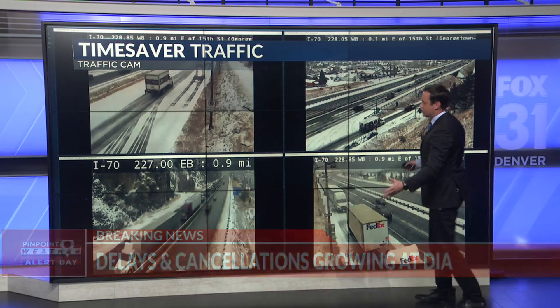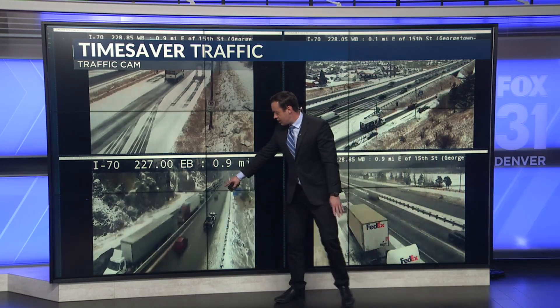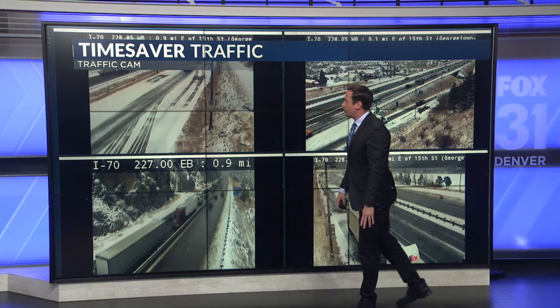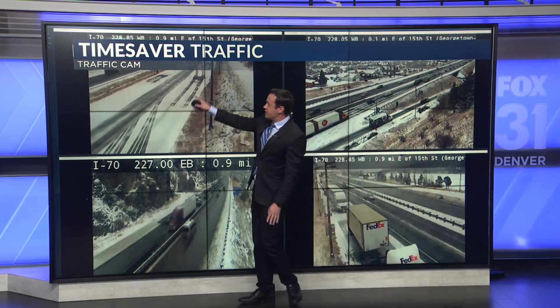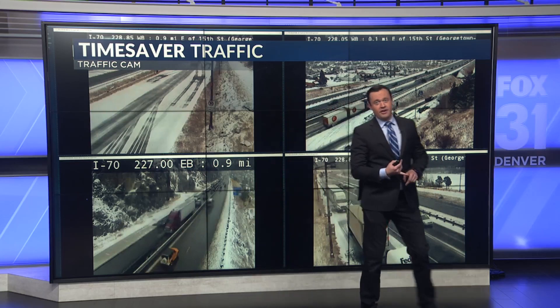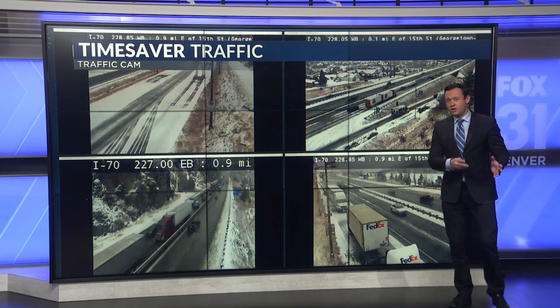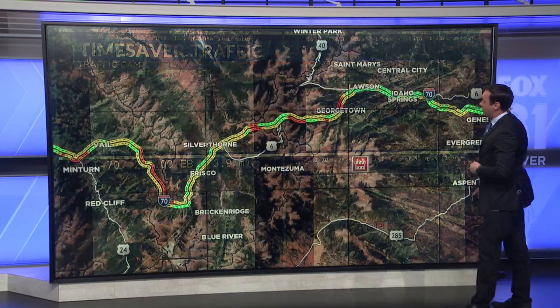In the meantime, I-70 just reopened at Georgetown. That's a camera I've been keeping an eye on throughout the morning. You can see a lot of heavy traffic now that they reopened it, and you can see some difficult driving conditions. So traction laws are in effect in the high country. And frankly, if you don't have to travel up to the mountains today, I wouldn't. We've seen rolling closures along I-70 all morning long.